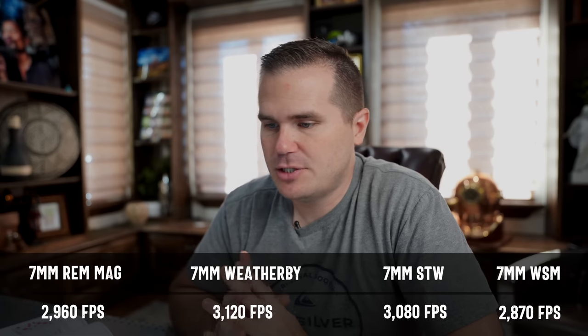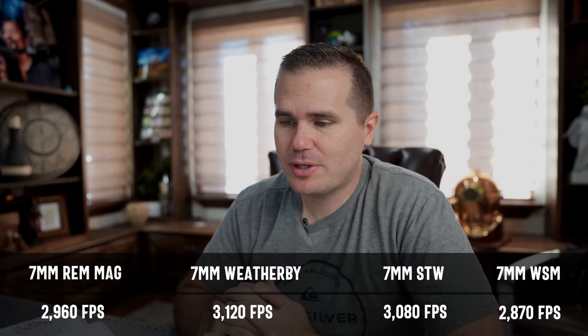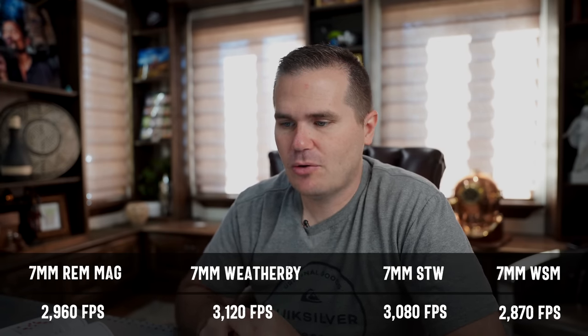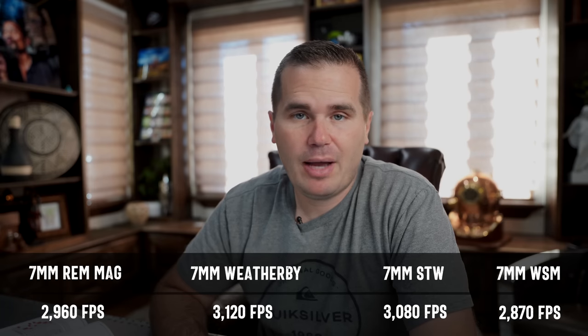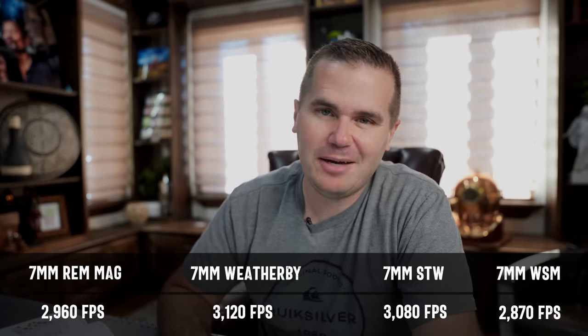Using Hornady's 11th Edition manual with a 162 grain ELDx bullet in all of these cartridges, the velocities are all very similar. The Weatherby gives you a little bit extra, the STW is so skinny it's not getting you any real advantage, and the WSM is a tiny bit lower - but essentially they're all so close it makes very little difference. The 7 Mag is going to be deadly on elk at 600 yards, so whether one has an extra 150 foot pounds probably doesn't matter.